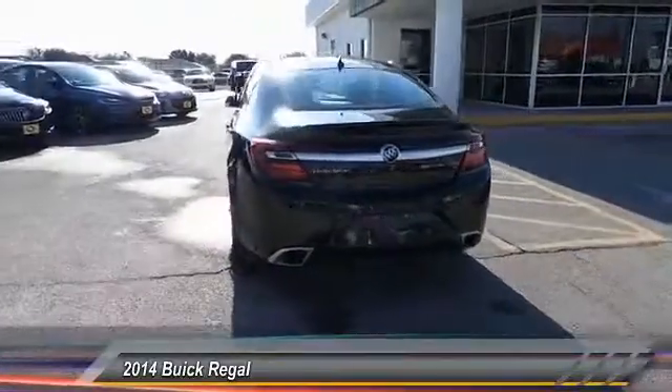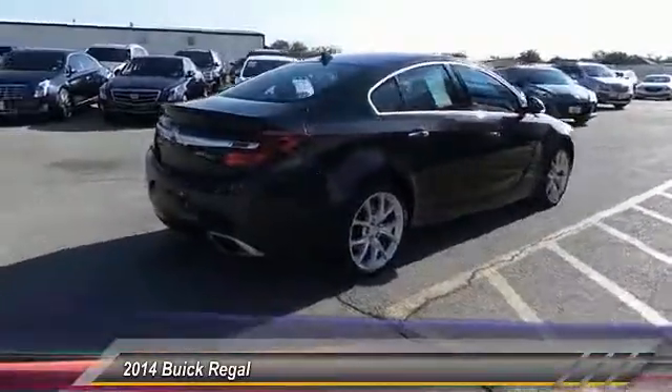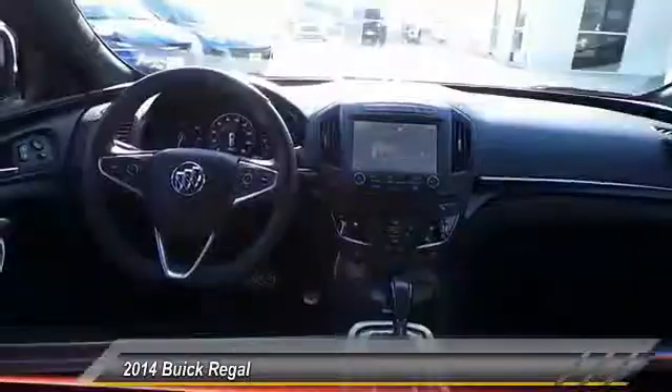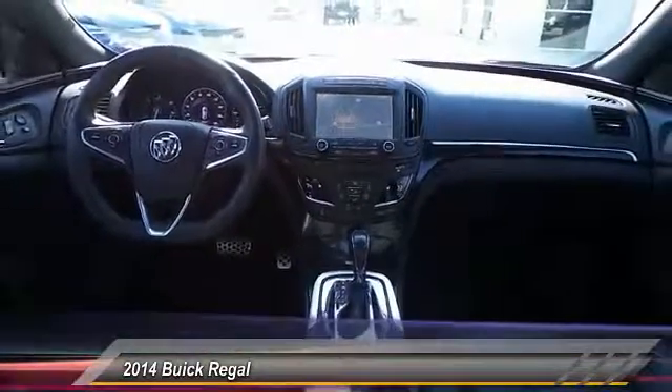This vehicle has less than 25,000 miles. Here are some of this vehicle's great options: backup camera, power passenger seat, power driver's seat, heated seats, anti-lock brakes, navigation system, remote engine start, traction control, passenger airbag, and driver airbag.